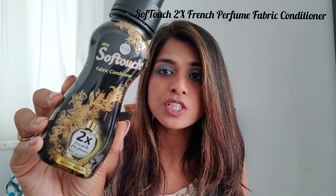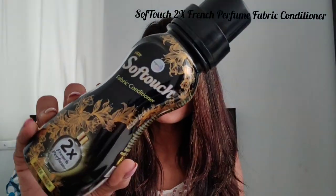The second product we have here is the Wipro Soft Touch Fabric Conditioner. This product has 210 French perfume and it's an after-wash for your clothes. So if you like your clothes to smell really good like perfume, you should definitely go for this one. For 200 ml of product, it costs only 56 rupees, so I think this is totally worth it.